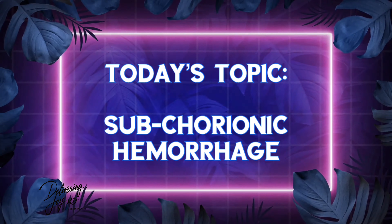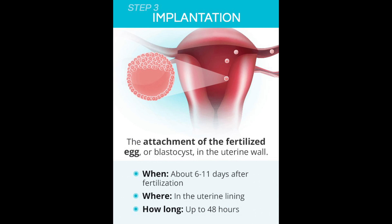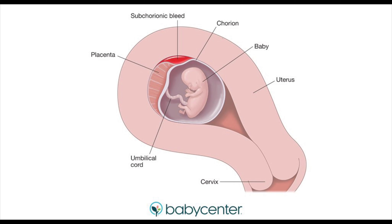Subchorionic hemorrhage — let's break this down. You may hear this referred to as retroplacental clot or persistent implantation bleed. That is because when the pregnancy gets ready to bury itself into the soft lining of the uterus, there are specific cells called the chorion that actually burrow into the muscle of the uterus so that they can get access to all of the blood vessels there.